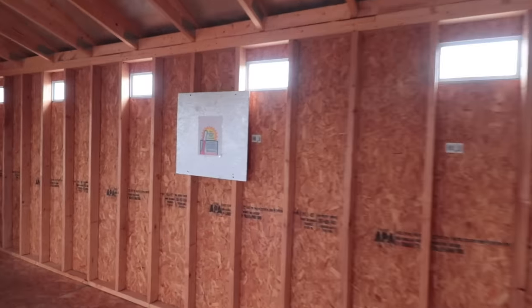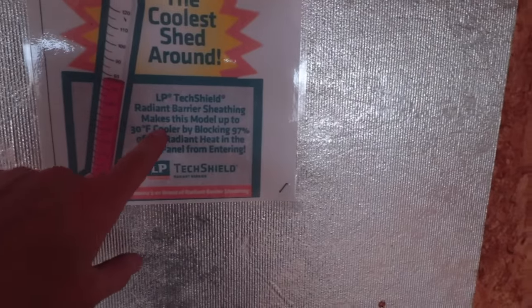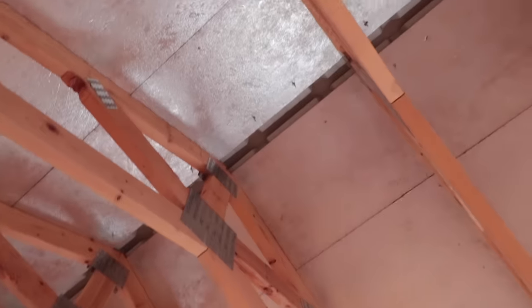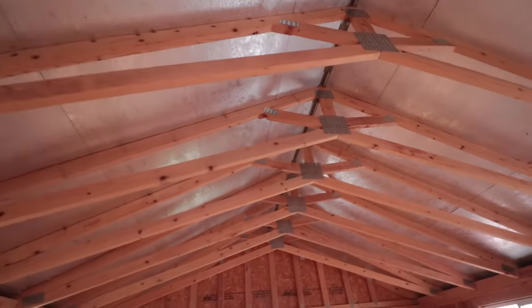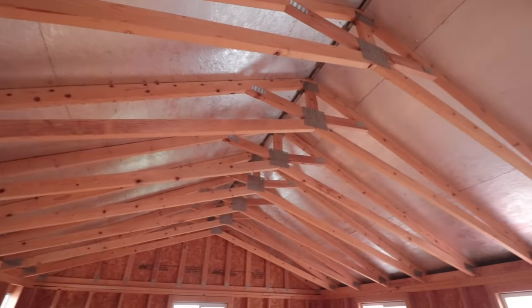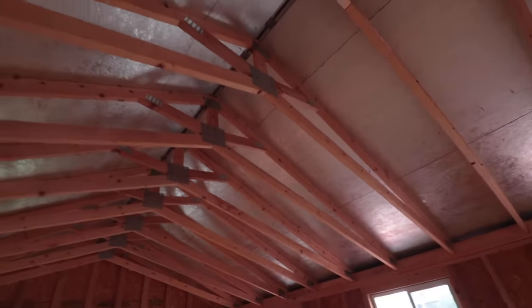It says 'the coolest shed around.' So they did a radiant barrier sheeting up at the top. It's not hot right now so I don't know how efficient it is — it's colder out here in Texas right now. That's just the roof right there, so there's nothing else on top of this. They did a really good job in terms of the trusses. They're just two-by-fours, but they did a lot of bracing in there, so maybe that helps it.